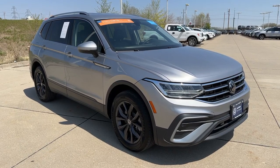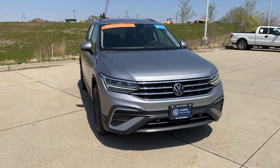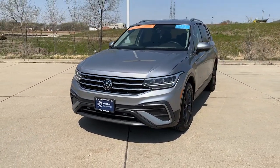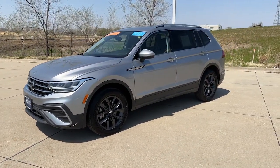Take a moment to check out the 2022 Volkswagen Tiguan. This vehicle is an outstanding buy with fewer than 15,000 miles on the odometer. This versatile Tiguan was built to keep up with your family's busy lifestyle.